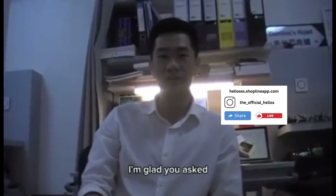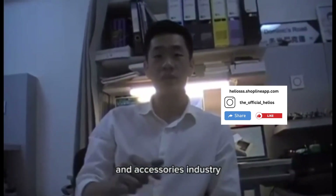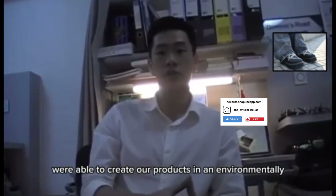So what is Helios? I'm glad you asked. Helios is a game changer in both the 3D printing and accessories industry. By utilizing recycled materials as filaments, we're able to create our products in an environmentally friendly manner.